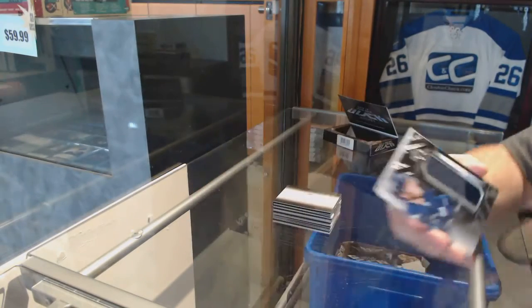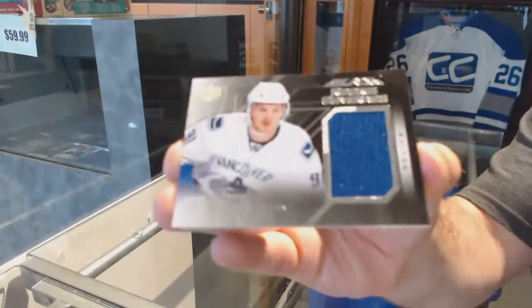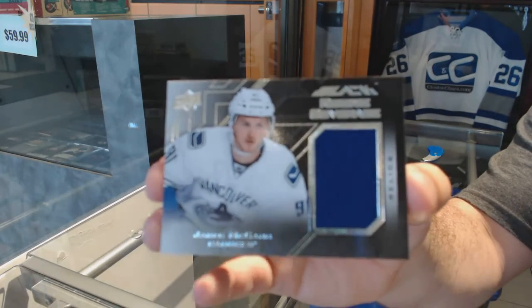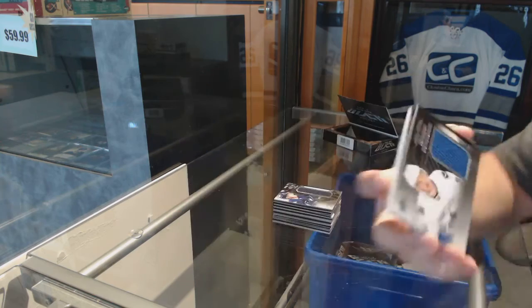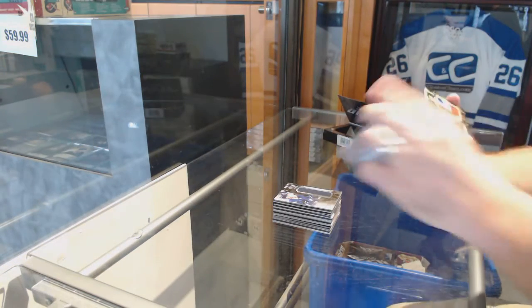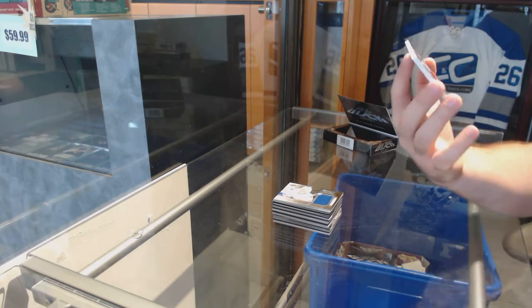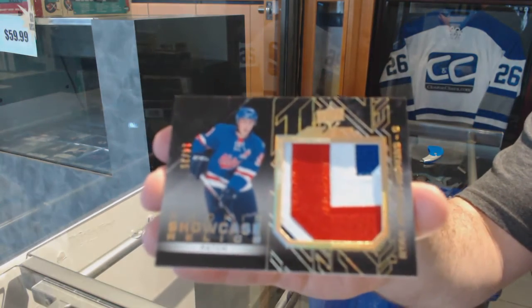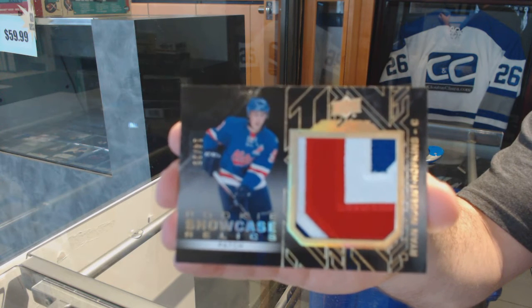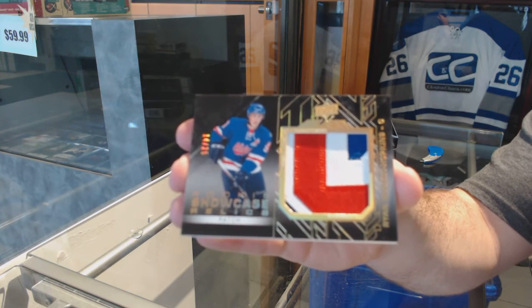Nikolai Ealers. We've got a rookie coverage jersey of Jared McCann. And we've got numbered 14 of 25, Showcase relic patches, Ryan Nugent Hopkins.